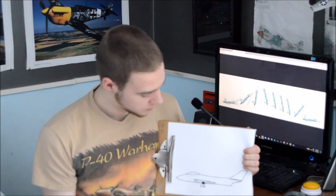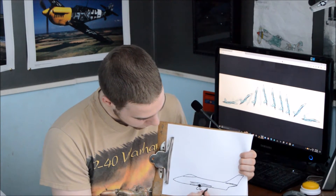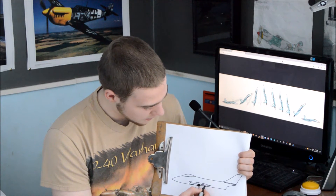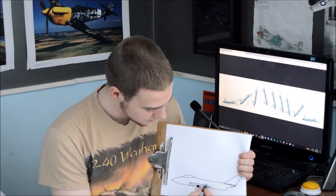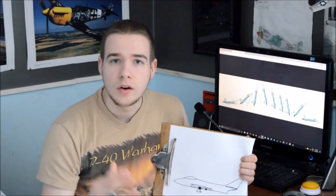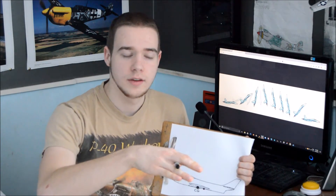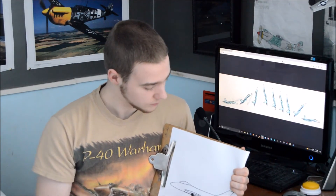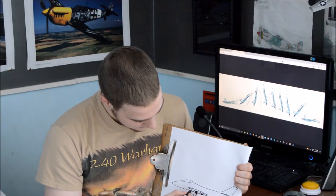Every aircraft has a center of gravity and an aerodynamic center. On a traditional aircraft, the aerodynamic center is behind the center of gravity. This means that if the aircraft experiences a gust or disturbance, it naturally returns to its original attitude without pilot input — it is aerodynamically stable.